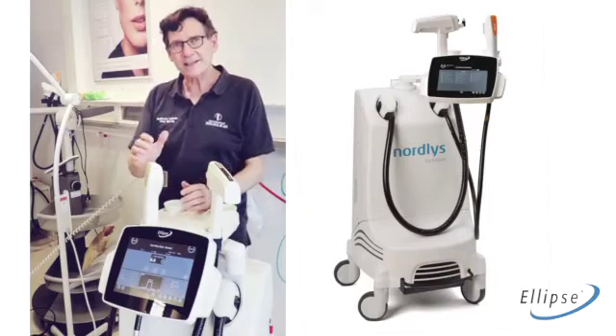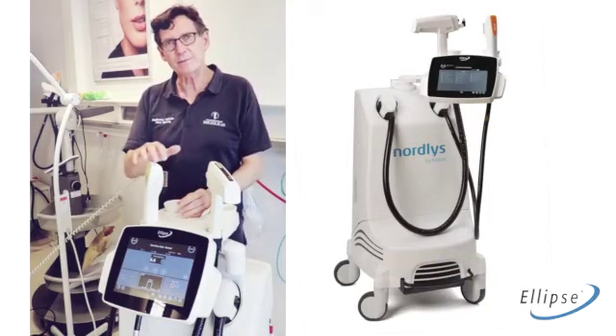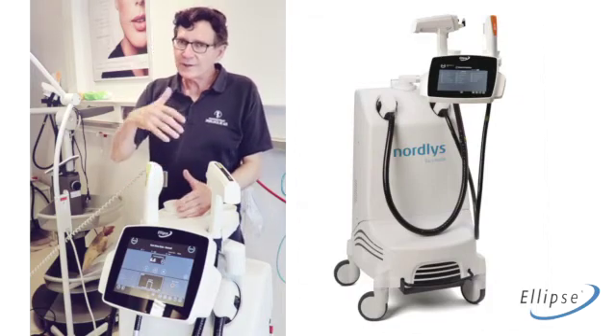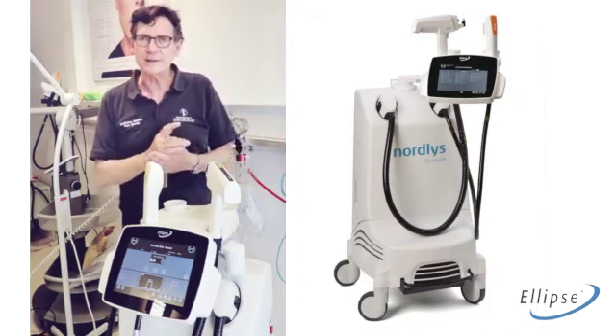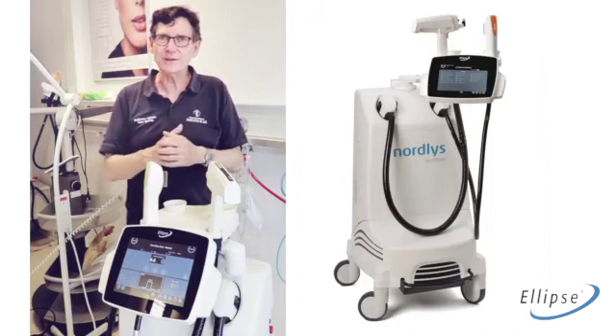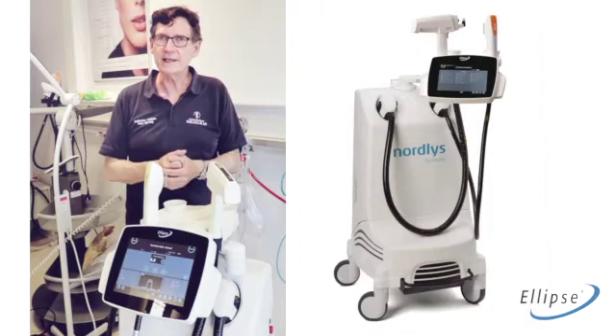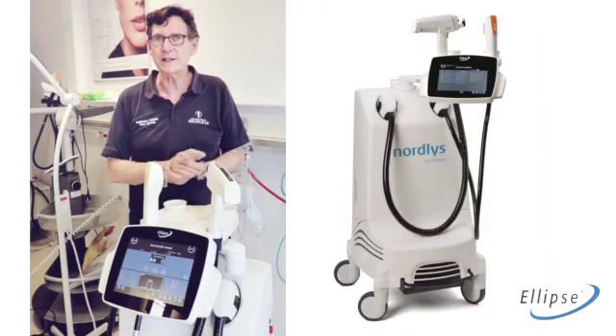For the short pulse, as far as I can see now, it will be a pulse dye laser killer. I would like to use the short pulses for the same indications as I have been using a pulse dye laser for, which means port wine stains mainly and hemangiomas if needed.